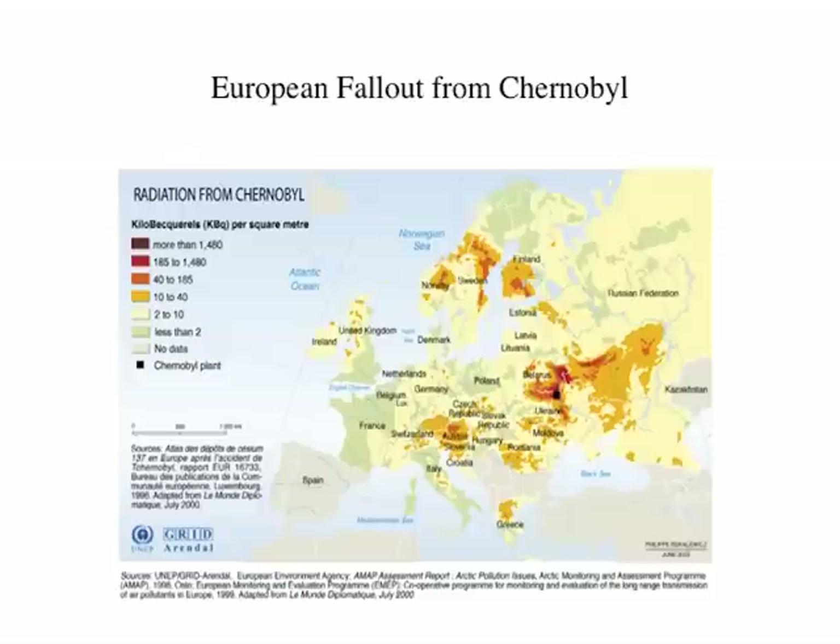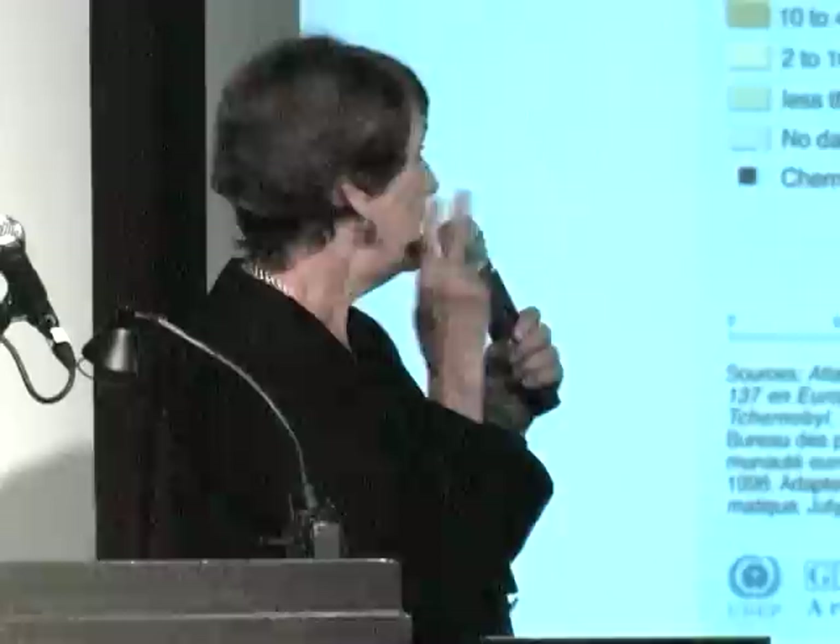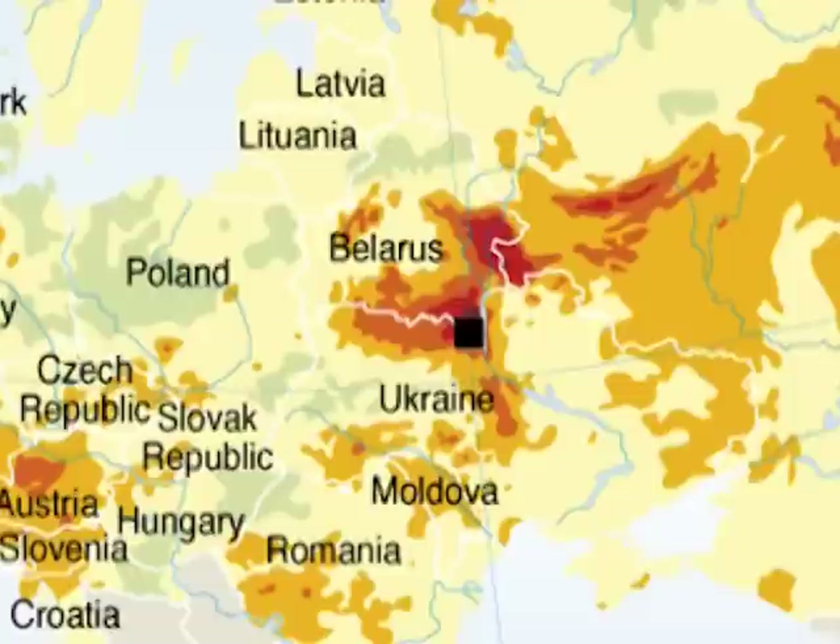At Chernobyl, a man expert in hydroelectricity — not nuclear — was in charge of the reactor one night. It had only been running three months. He did an experiment in the middle of the night, there was a huge bang, the control room filled with white dust. He sent two young men to see what had happened. They came back and said, 'The reactor's gone — it's exploded.' Then it burnt because the control rods, made of carbon, caught fire and burned for at least ten days, forcing isotopes right up into the stratosphere.